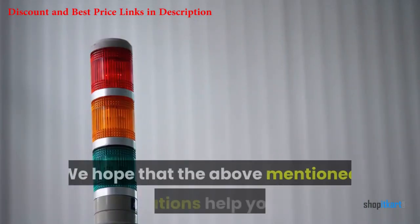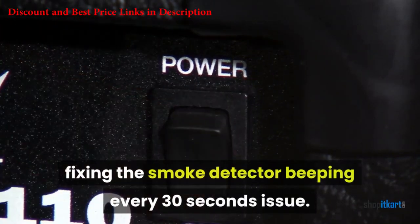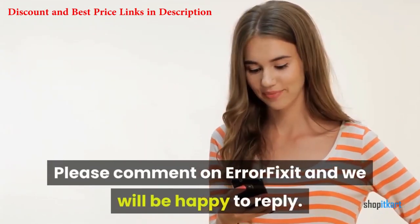We hope that the above mentioned solutions help you in fixing the smoke detector beeping every 30 seconds issue. Please comment on ErrorFix.it and we will be happy to reply.